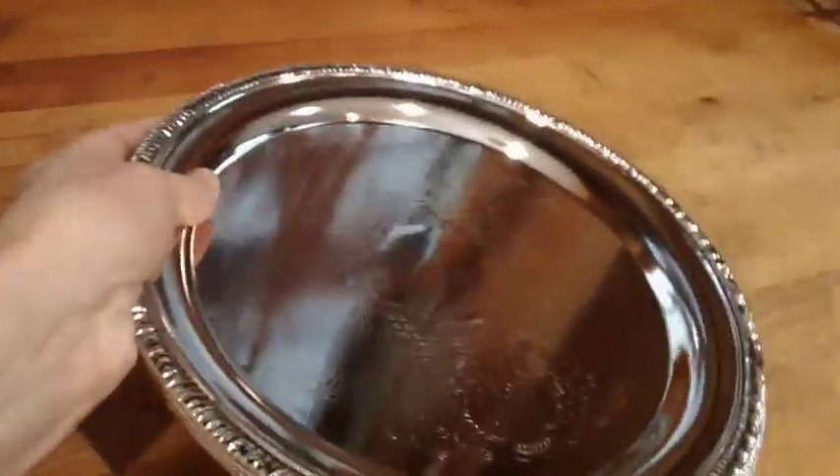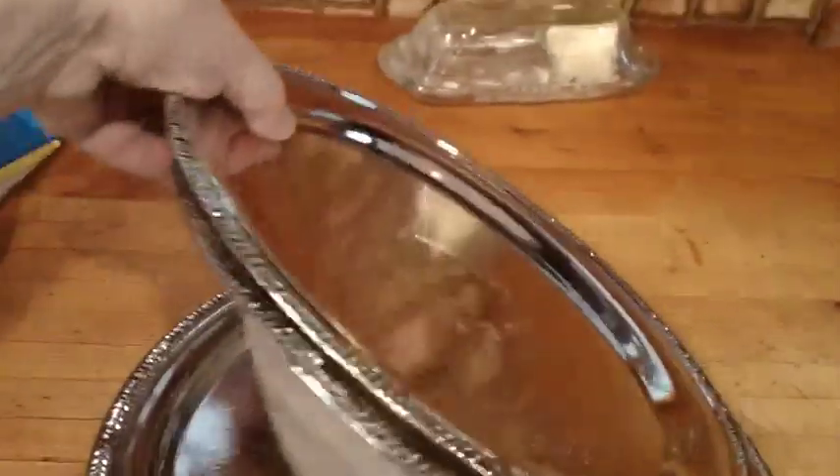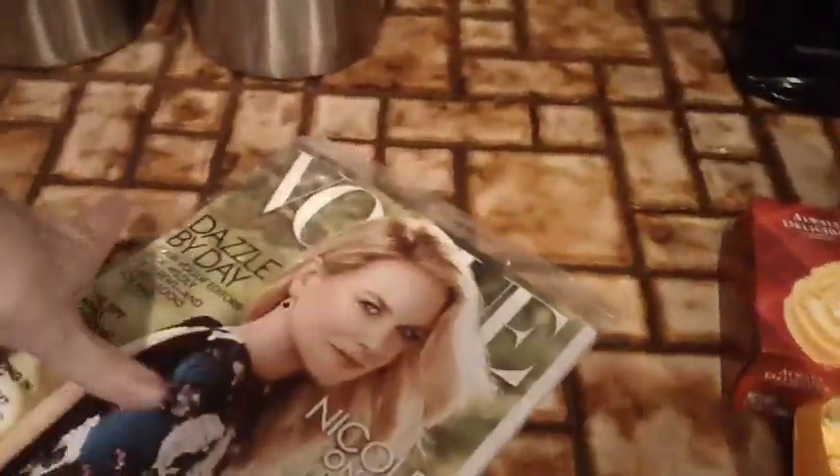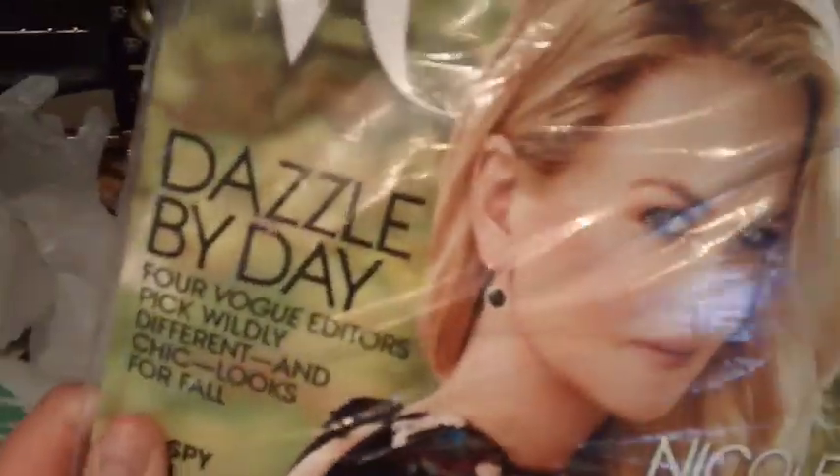I got four of these silver trays and I'll show you what I'm going to do with them. Also, this came in the mail — my Vogue magazine.